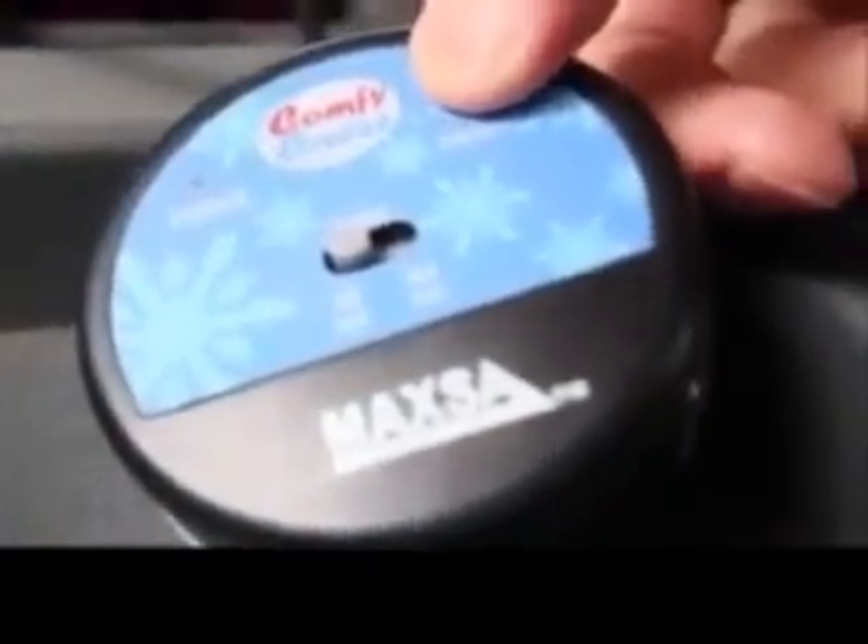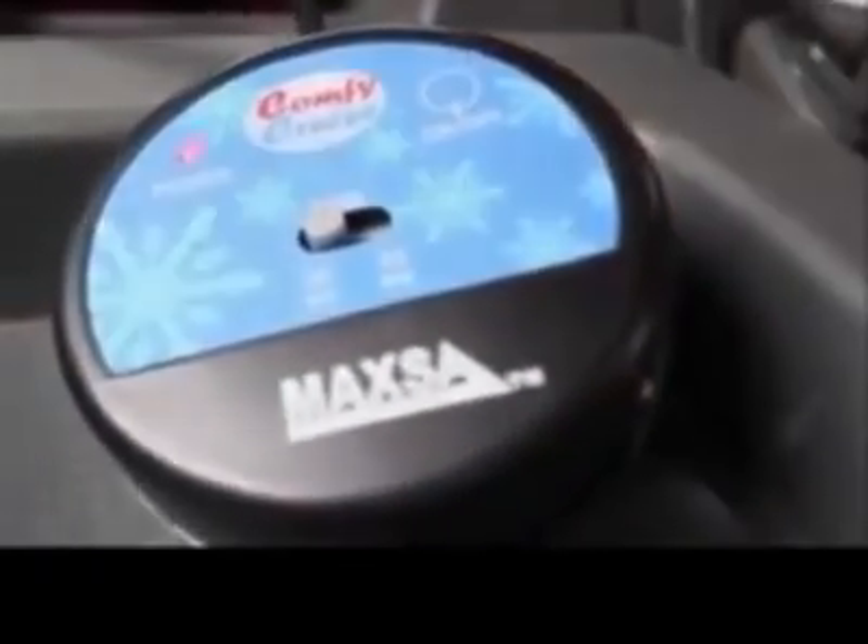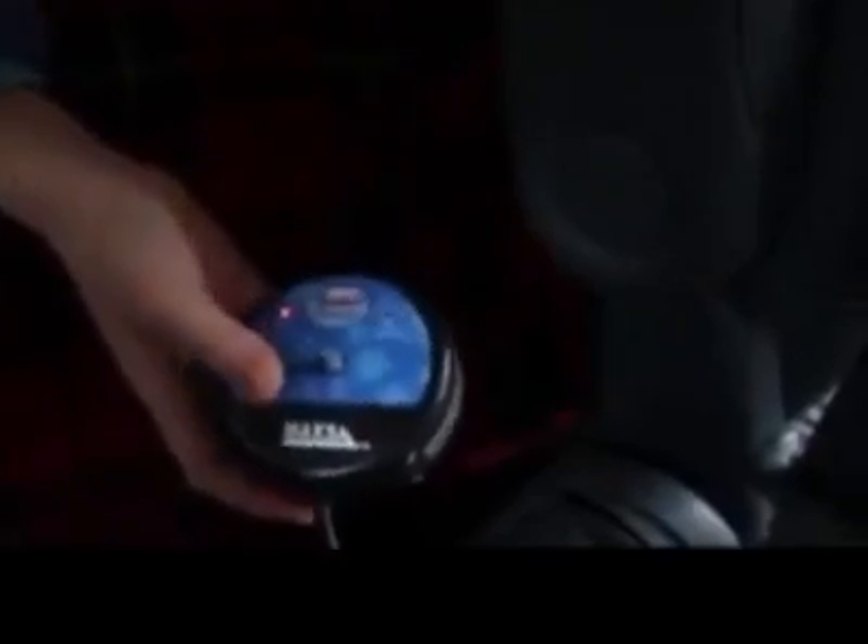Simply plug it into your car's power outlet, press the power switch, and set the automatic timer to either 30 or 45 minutes. There's even a built-in pocket to store the controller. The 7-foot cord reaches the back row of a minivan or SUV.